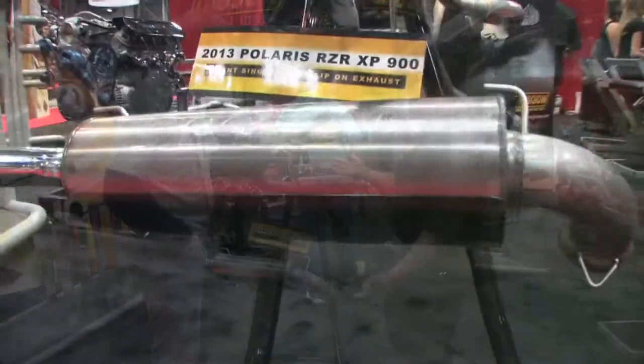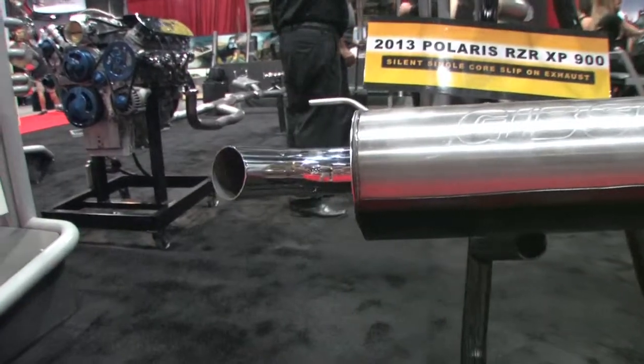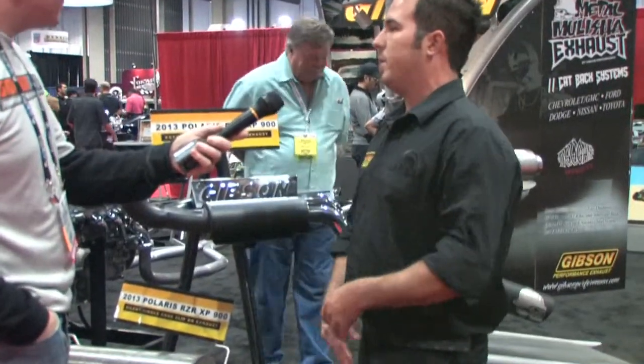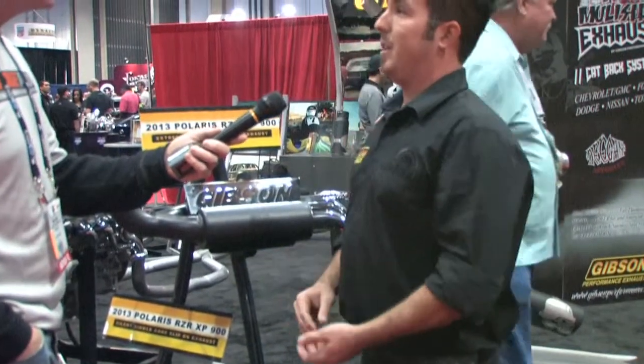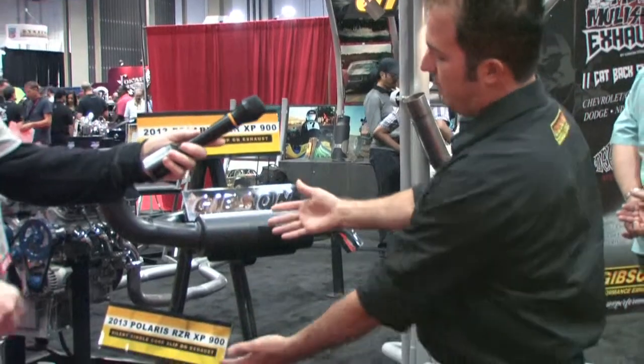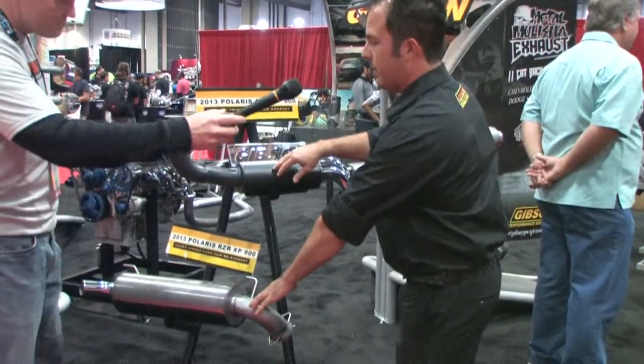Right here what we have is our 2013 Polaris XP900 exhaust systems. This vehicle — it's fast, it's aggressive, it's got travel, and it needs all the performance it can get. With our systems, we're going to help it out. What you'll see are two different finishes and two different styles for this vehicle.